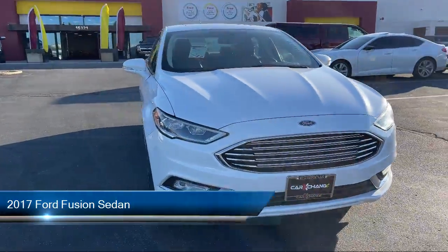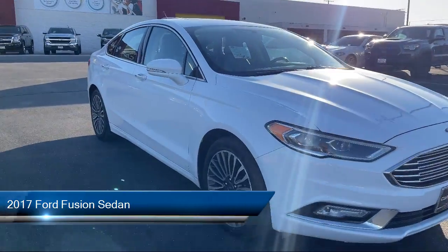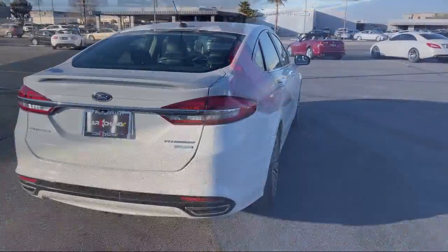It comes equipped with heated front seats, Sirius XM Satellite Radio, keyless entry, outside temperature display, rear view camera, CD MP3 decoder, and heated door mirrors.